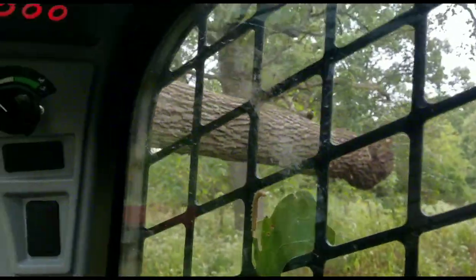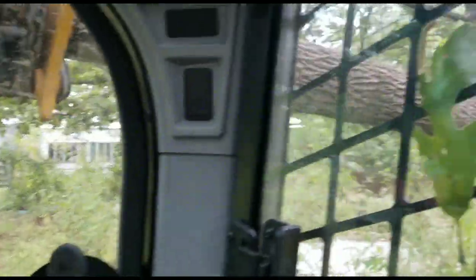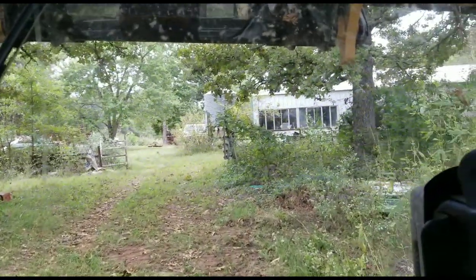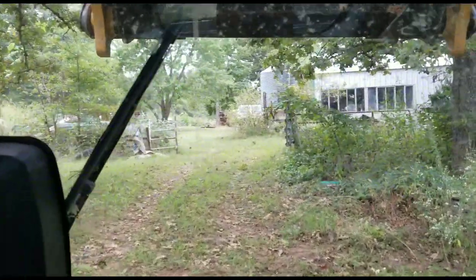Every day is an adventure. We're packing logs out today so we can get to them with the truck, and I'm packing something a little longer than I should. It kind of always reminds me of the dog that's got a big stick and trying to get through a tight space. That's what this is getting ready to be like right here.